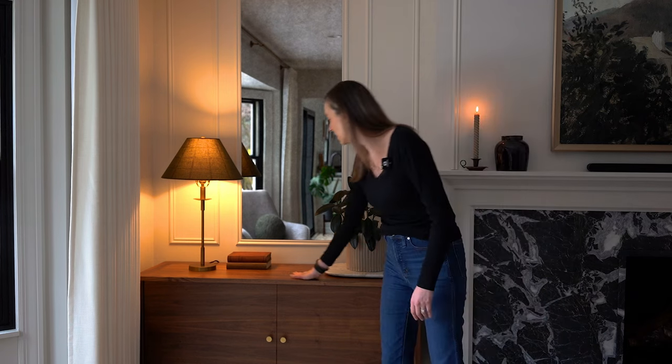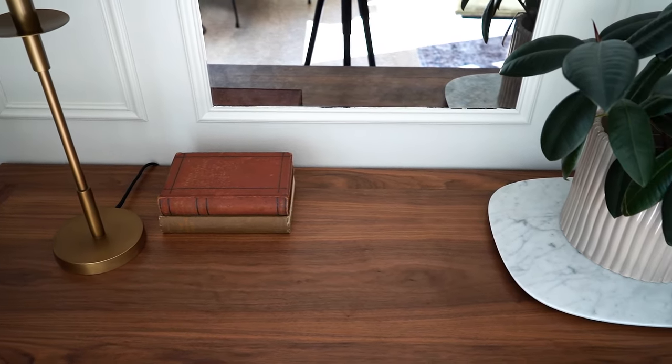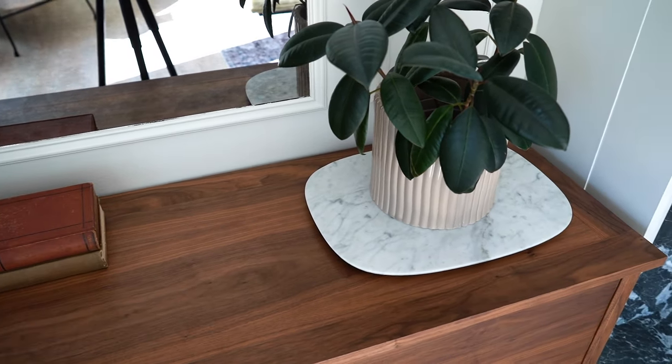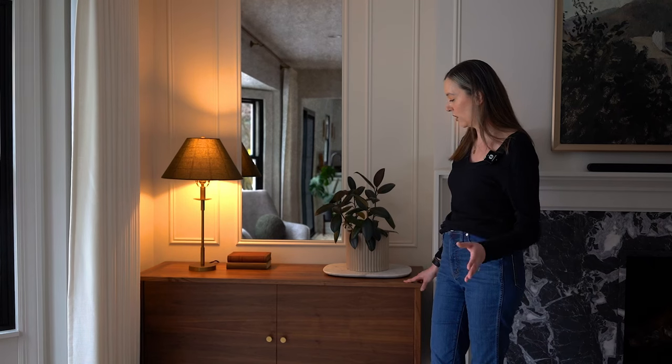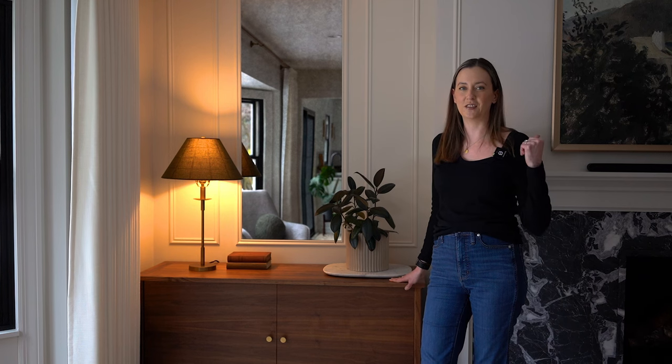We also did the top in walnut. Our inspiration cabinets had stone but we did not want to compete with the fireplace, so we let these be their own element. Really happy with how these turned out as well — they provide extra storage and also house all of our electronics and cords, which really helps tuck things away that you functionally need in a family room with a TV and a sound system.